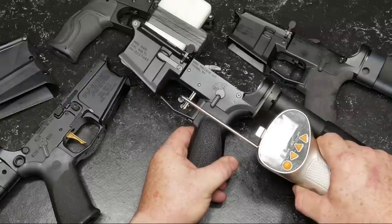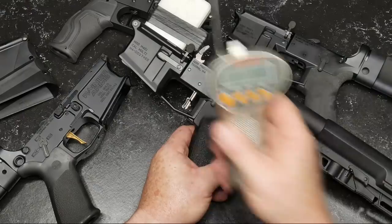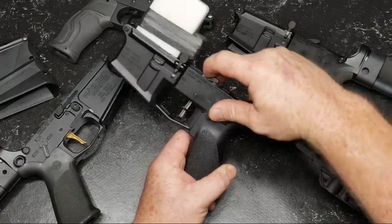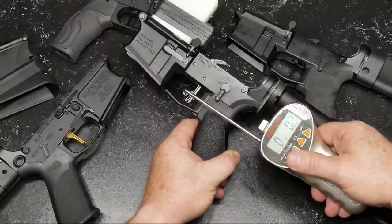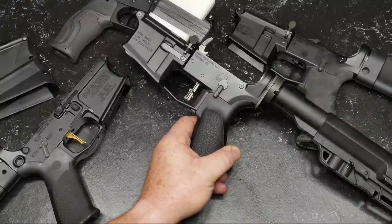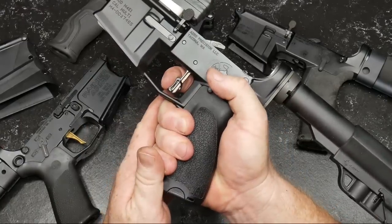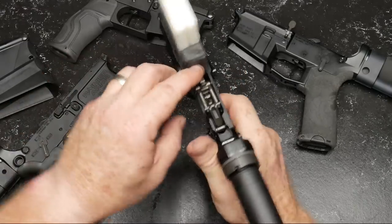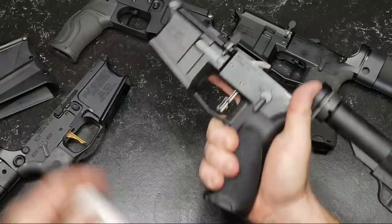All of these are awesome triggers. Let's take a look at the trigger pull on this. That is 1 pound 11 ounces — again, 1 pound 14.3 ounces. The reset is immaculate. As far as competition triggers and three-gun competition triggers, I think this is probably at the top right here.